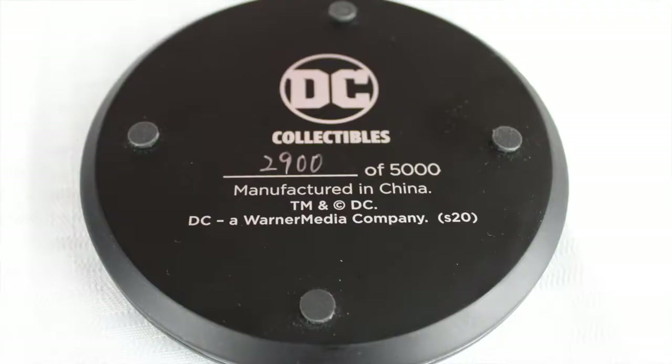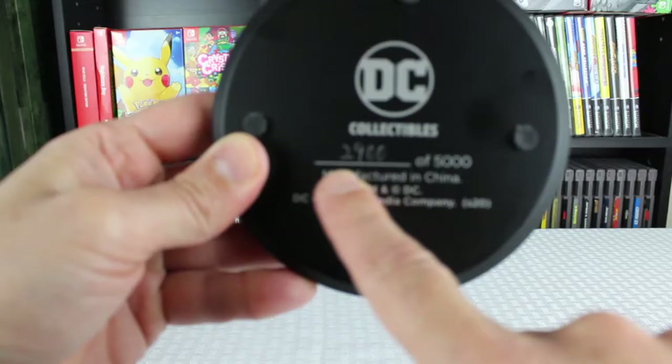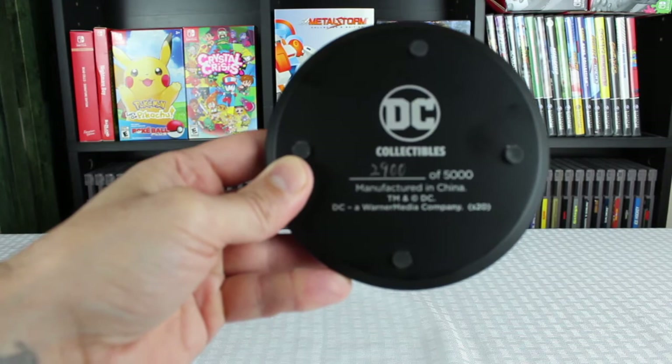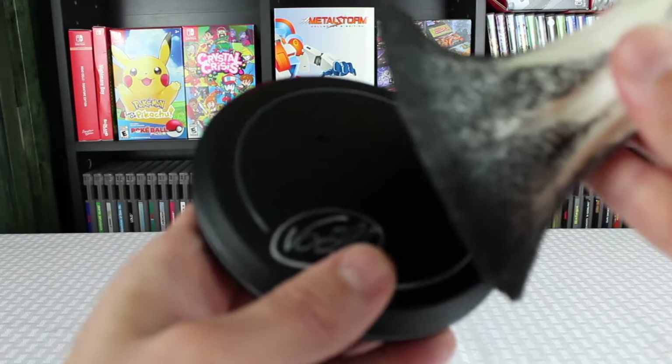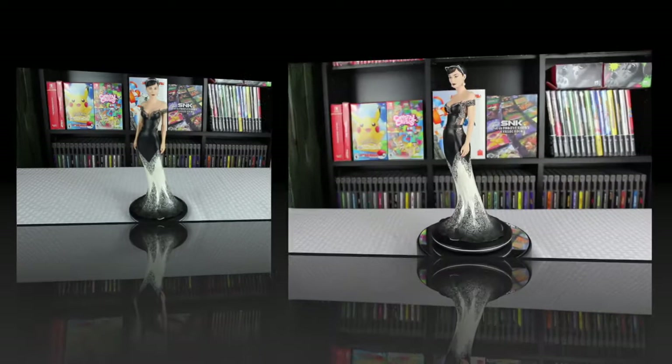You can see on the bottom that they are numbered out of 5,000. Then there are just two little prongs that basically go to put her on the stand. The way it fits on is a really smooth transition from the actual dress itself to the stand — it looks really nice.